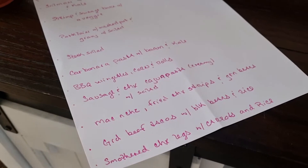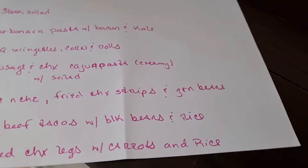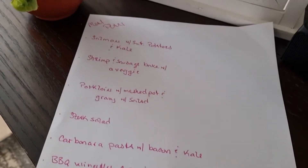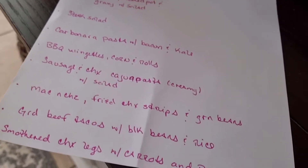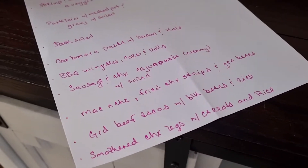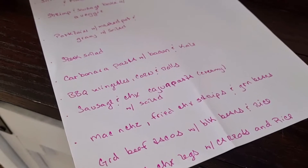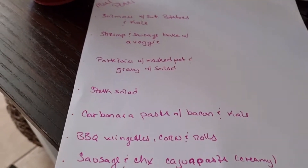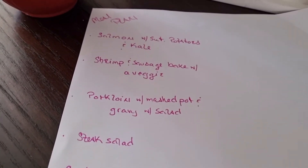A carbonara pasta with bacon and kale, barbecue wingettes with corn and rolls, sausage and chicken with a Cajun pasta like a creamy sauce and a salad on the side, macaroni and cheese with fried chicken strips and green beans on the side, some beef tacos with black beans and white rice, and lastly some smothered chicken.